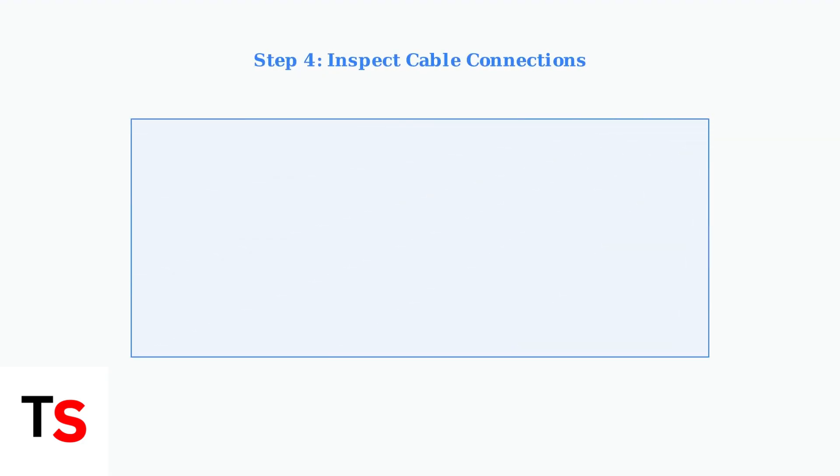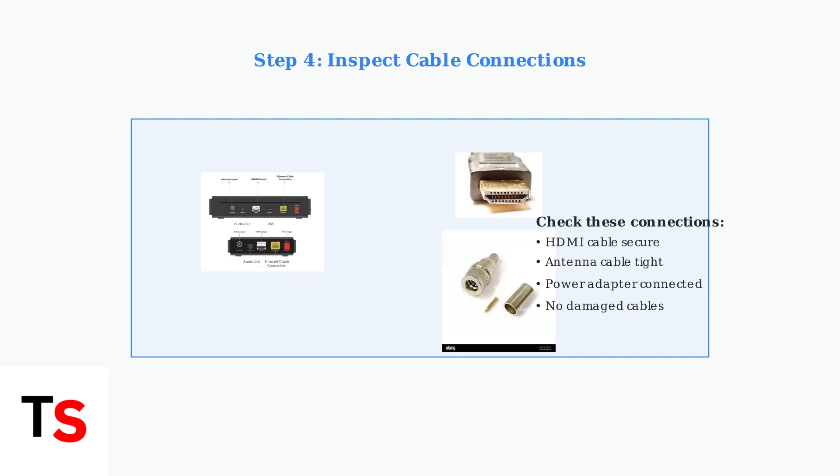Finally, inspect all cable connections. Ensure HDMI and antenna cables are securely connected and undamaged. Loose connections can interrupt the update process and cause it to hang.